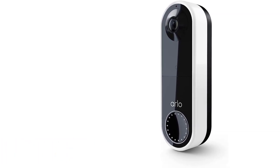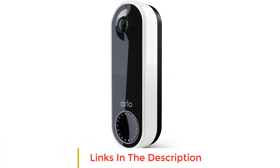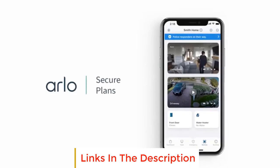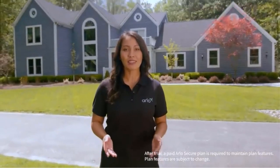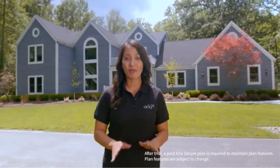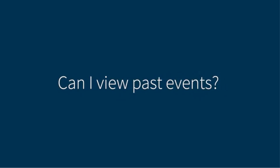Number three: Arlo Essential Video Doorbell. The Arlo Essential Video Doorbell offers advanced features for home security and convenience. It is designed for easy and quick setup and offers a convenient recharging system for a long-lasting charge. With fast wire-free setup and a wide 180-degree field of view, the doorbell provides increased installation flexibility to ensure the perfect view, covering every corner without the need for wiring.